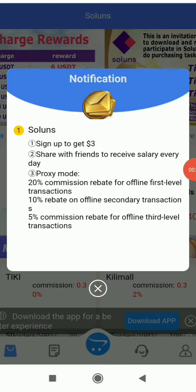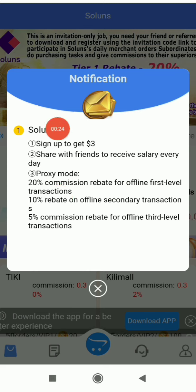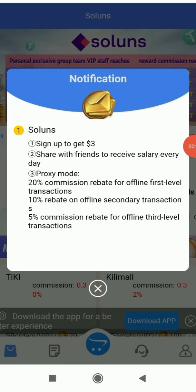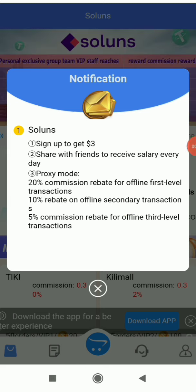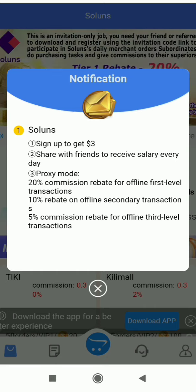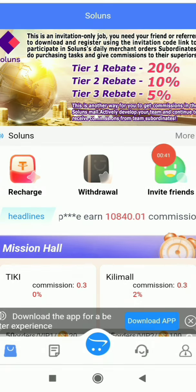As you can see, I've registered and you'll get three dollars as a sign-up bonus for free — you don't have to do anything extra. You can see more details about the platform here, including the proxy mode: 20% commission on first level, 10% on second level, and 5% on third level.